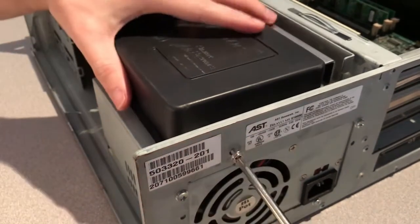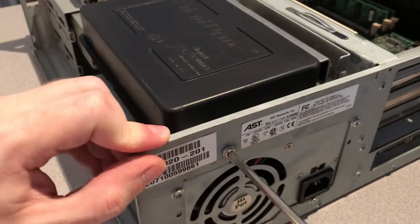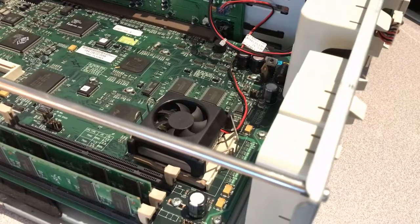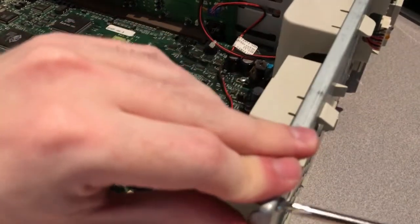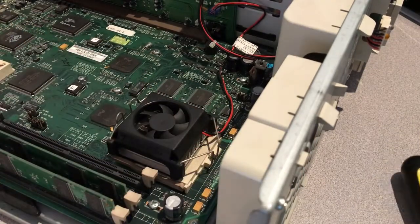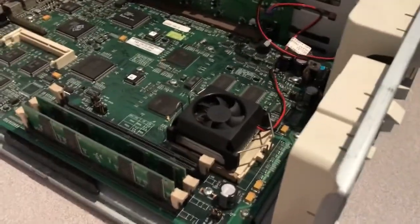I've never seen a Samsung power supply before on a computer. This beam that supports the case structurally is held in place with two screws. The case on this machine is really good quality steel — it has no flex in it whatsoever.